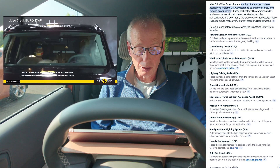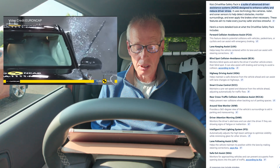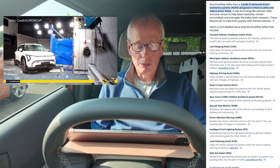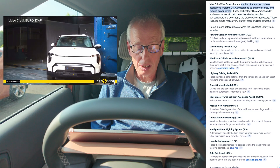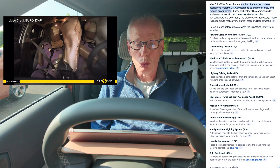Here's a more detailed look at the features included: forward collision avoidance, lane keep assist, blind spot collision avoidance assist, highway driving assist, smart cruise control, rear cross traffic collision avoidance, surround view monitor (AVM), driver attention warning, intelligent front lighting system, lane follow assist, and safe exit warning.